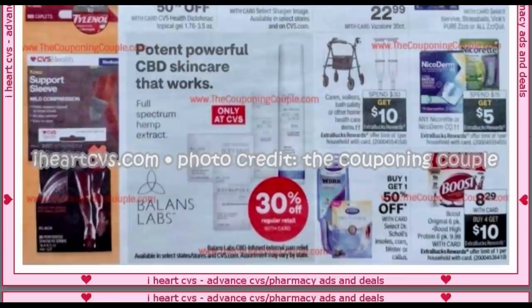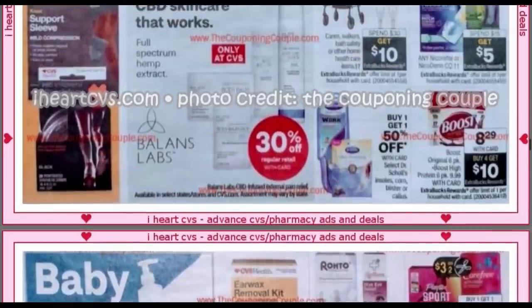The Boost is now $8.29 — buy four, get a $10 extra buck. Heads up: it used to be $6.99 for four, get a $10 extra buck, so it was never $30-something dollars for four packs with that deal. Keep that in mind. It's still some good savings with Boost if you purchase those products, and the limit is still one.